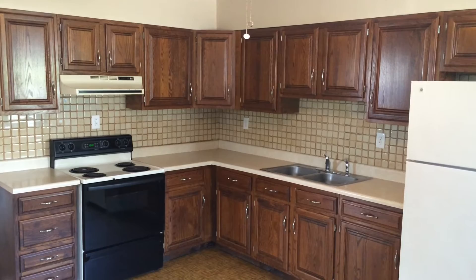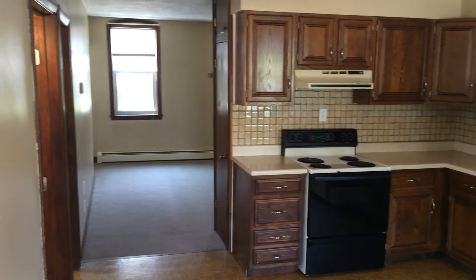Hello, this is Gregory from Nexus Property Management for 3 Woodward Street, located in Cumberland, Rhode Island.